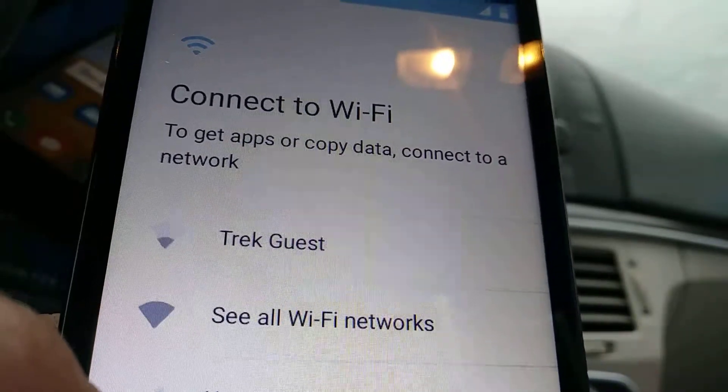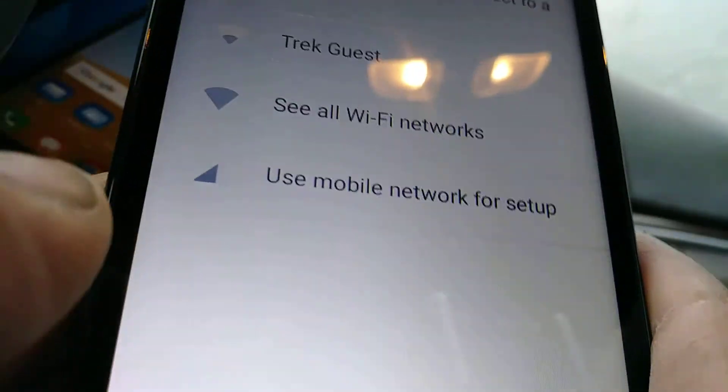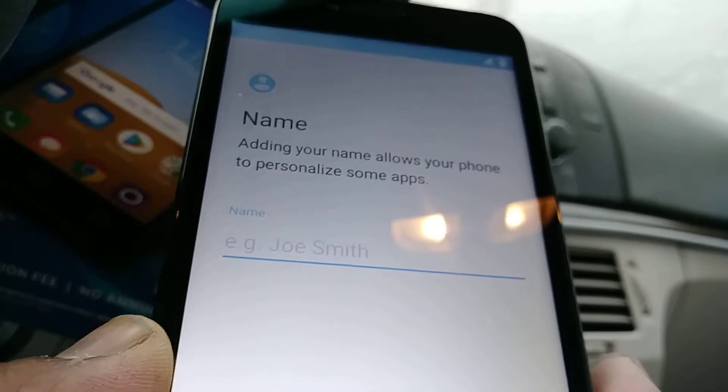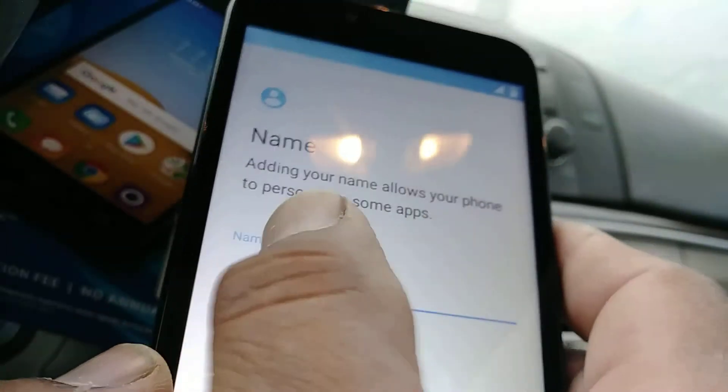If you already have an active SIM card from AT&T, go ahead and insert it in the phone, or you can register a Wi-Fi account. But for now we're gonna skip this step.